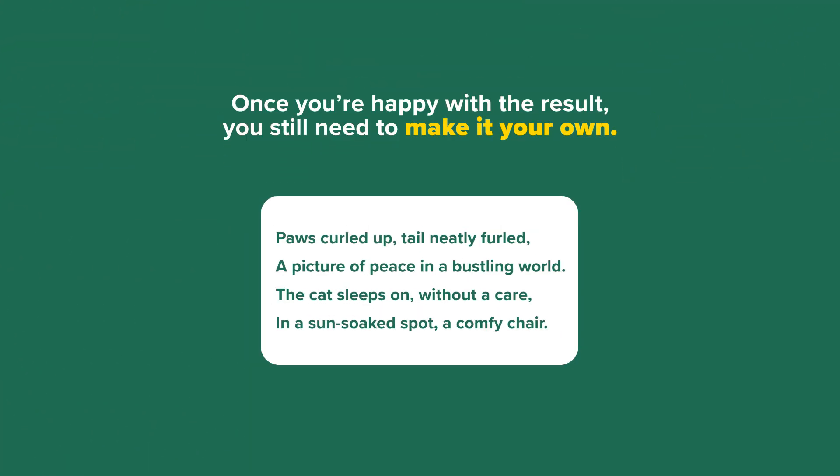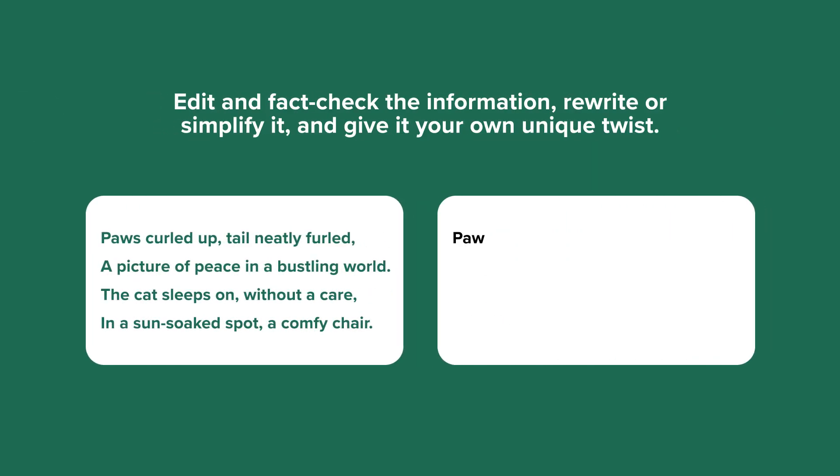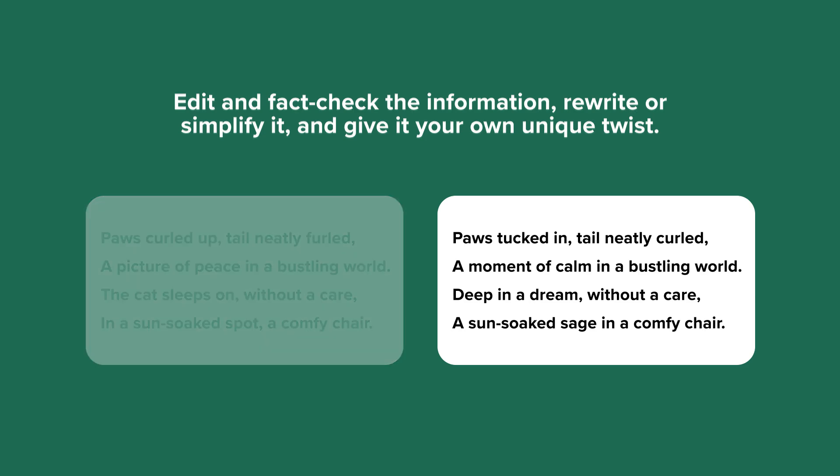Once you're happy with the result, you still need to make it your own. Edit and fact check the information, rewrite or simplify it, and give it your own unique twist.